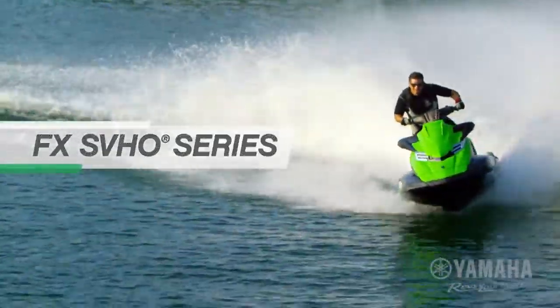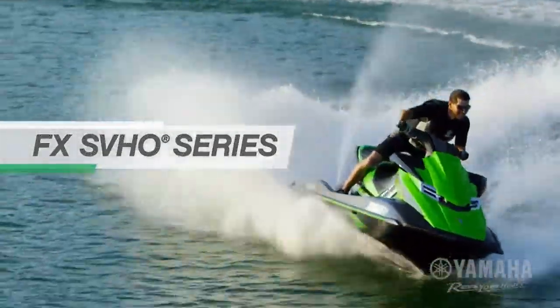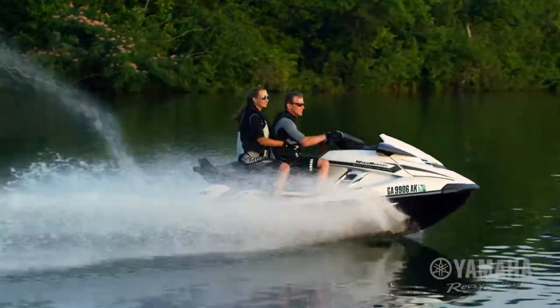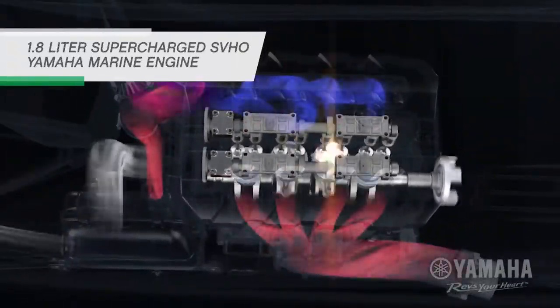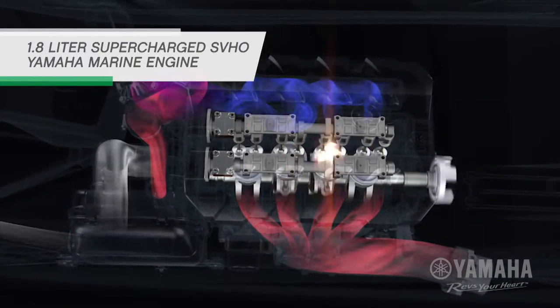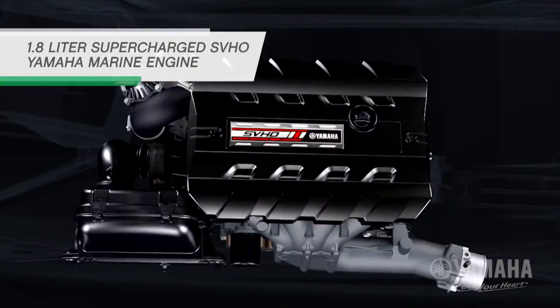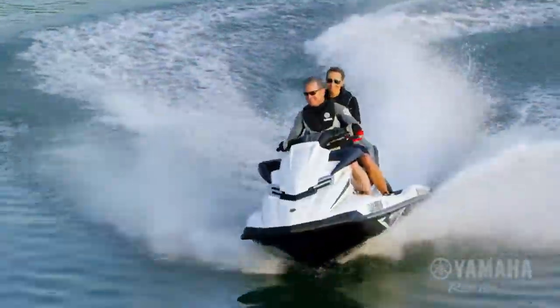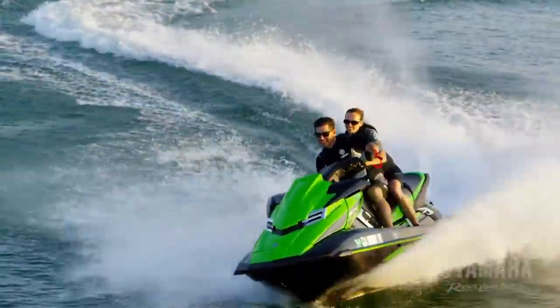Yamaha's 2016 FX SVHO series sets the benchmark for personal watercraft perfection. The 1.8-liter supercharged SuperVortex high-output Yamaha Marine Engine puts racing power at the driver's command. This potent power plant features a 160-millimeter high-pressure pump for greater thrust and instant displacement.